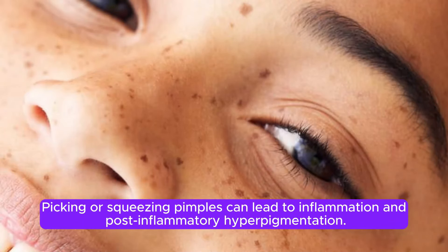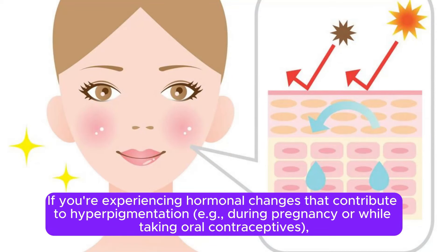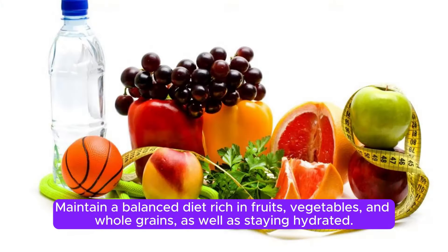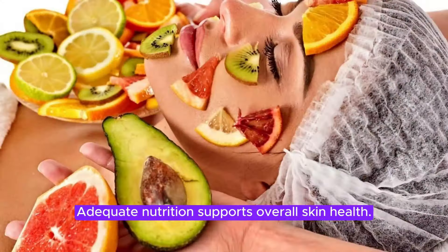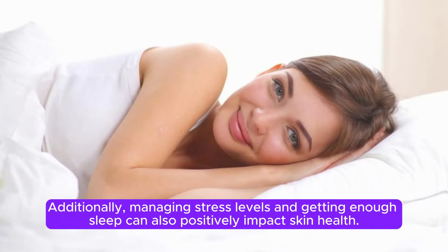Picking or squeezing pimples can lead to inflammation and post-inflammatory hyperpigmentation. Practice proper acne care and avoid touching your face unnecessarily. If you're experiencing hormonal changes that contribute to hyperpigmentation — for example, during pregnancy or while taking oral contraceptives — consult with a healthcare professional for guidance on managing these changes effectively. Maintain a balanced diet rich in fruits, vegetables, and whole grains, as well as staying hydrated. Managing stress levels and getting enough sleep can also positively impact skin health.